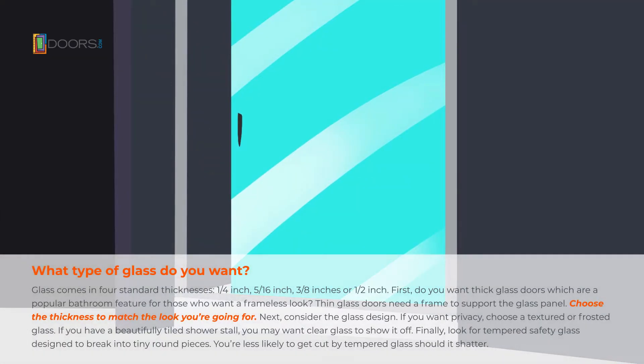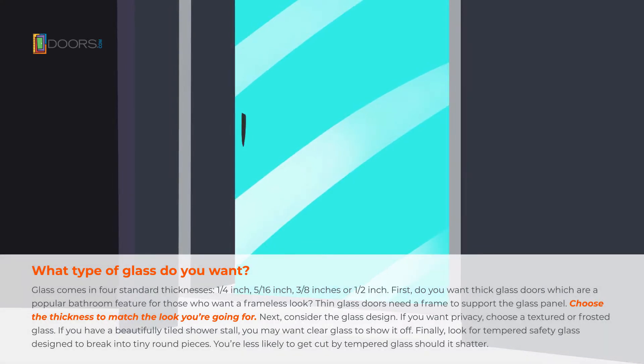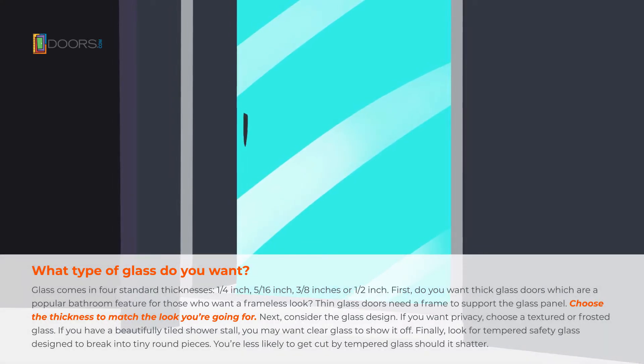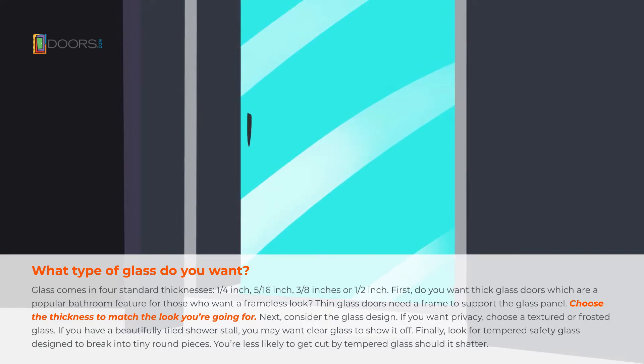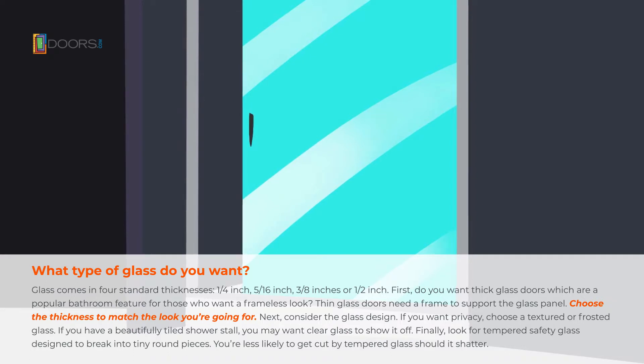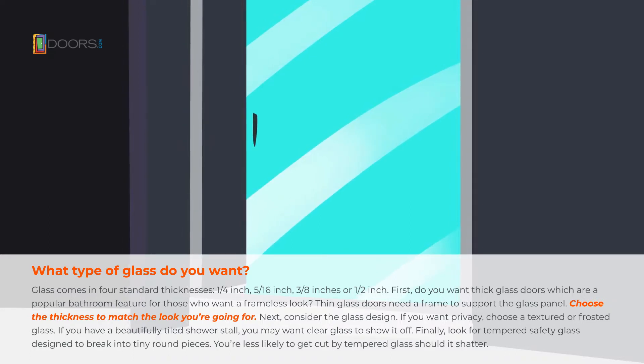Glass comes in four standard thicknesses: quarter inch, 5/16 inches, 3/8 inches, or half inch. Thick glass doors are a popular feature for those who want a frameless look. Thin glass doors need a frame to support the glass panel. Choose the thickness to match the look you're going for.